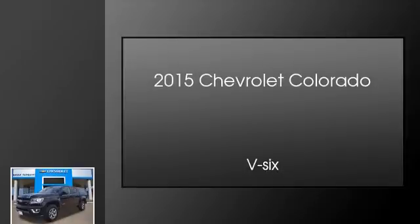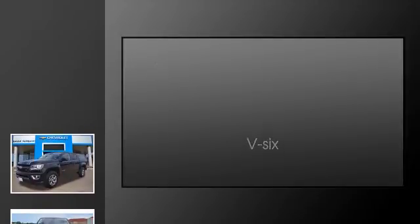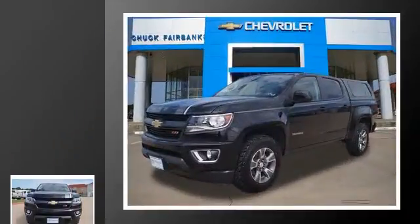This is a 2015 Chevrolet Colorado. This truck has an automatic transmission and a V6.